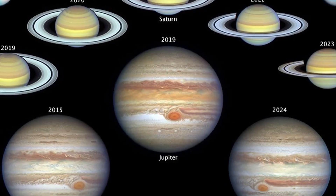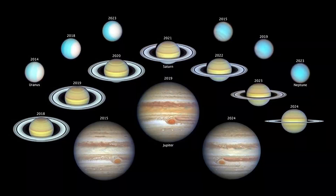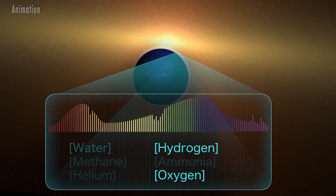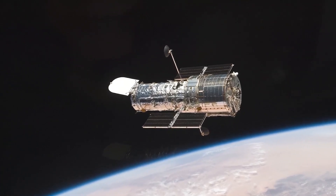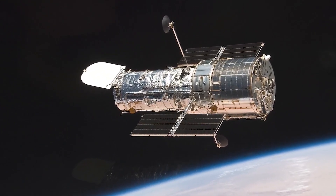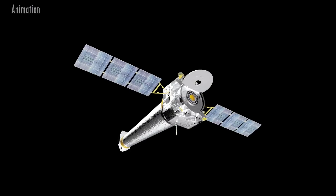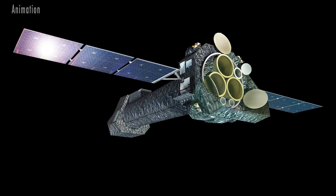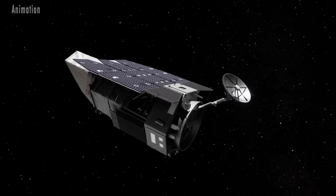Hubble also continues to explore activity within our own solar system and beyond, capturing details of distant planets, stars, and systems throughout the galaxy and the universe. Its scientific capabilities are used jointly and collaboratively with those of other telescopes on the ground and in space, including the James Webb Space Telescope, the Chandra X-ray Observatory, the Transiting Exoplanet Survey Satellite, the X-ray Multi-Mirror Mission, and the upcoming Roman Space Telescope, ensuring cutting-edge science and discovery.